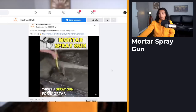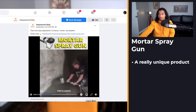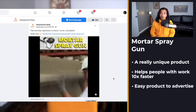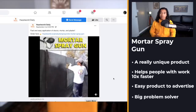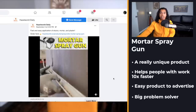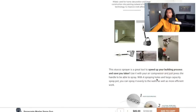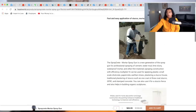Product number nine is a really unique mortar spray gun — you put concrete inside, connect your air compressor, and it helps you complete work 10 times faster. It's an easy product to advertise to people who like construction or DIY, and it's a big problem solver. At only $90 it would be a no-brainer for any construction person. Their product page is decent but only has 10 reviews, so there's a lot of work to be done to improve upon it.